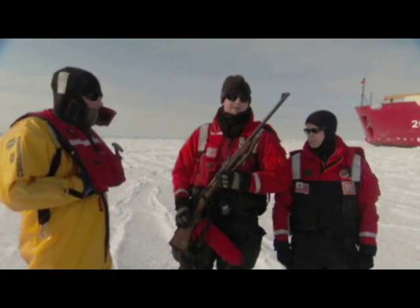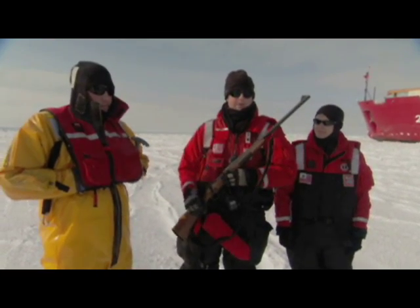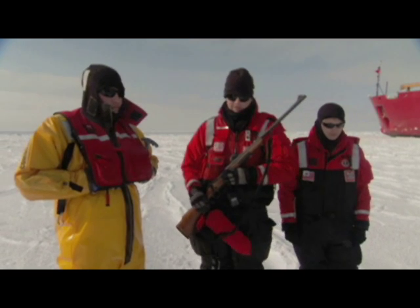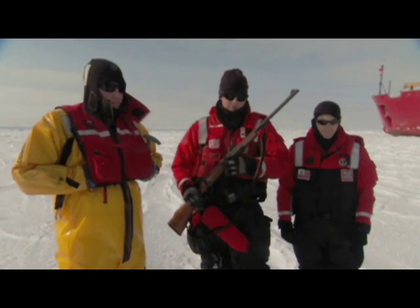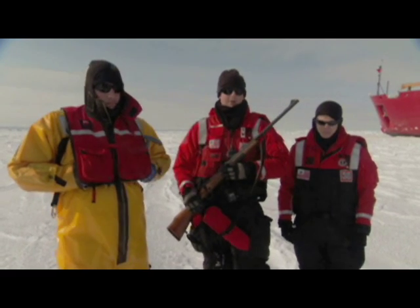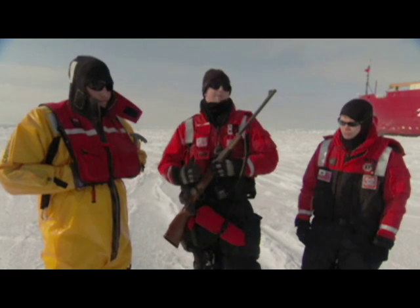It's a 375 Magnum, in the event we have to put down a polar bear. But we want to avoid that at all costs — it's going to be the last resort. We will do everything in our power to avoid it. If a polar bear comes up, our policy is everybody off the ice.